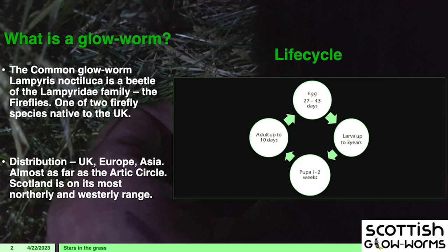They then pupate — that's generally about one to two weeks — and then the adults will only live for about 10 days after that and complete their life cycle.